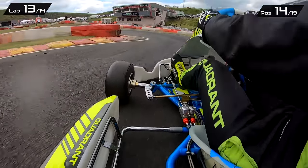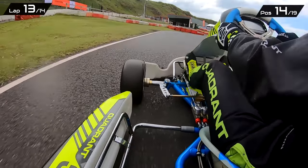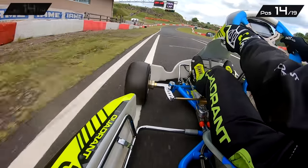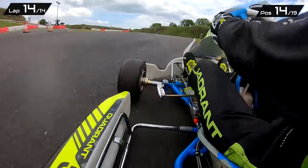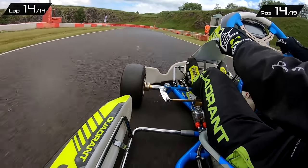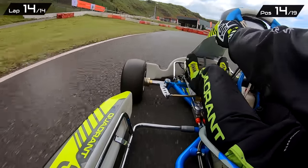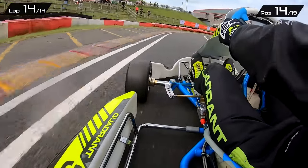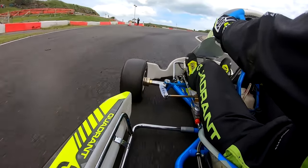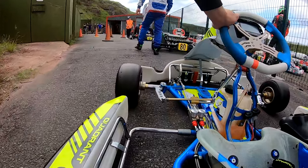Just trying to create a gap between myself and the drivers behind to make sure they can't go for a reply. Onto the final lap — had a good couple of corners, turn one not perfect but good enough to get away from the guys behind. By the end of the race on lap 14, we finish in P14. Not ideal to crash at the start, but a semi-decent recovery from there.